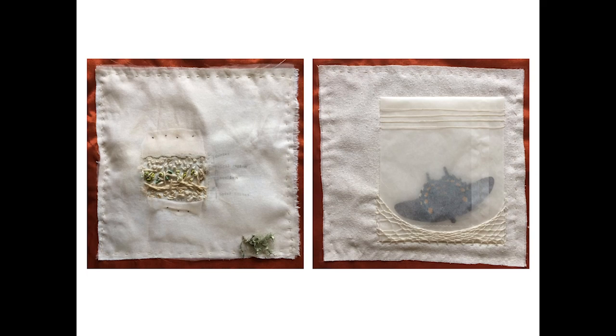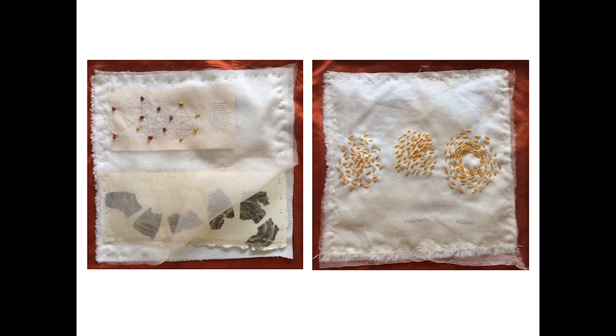I got to take my first Penland class last summer, Stitching as Drawing with Susan Brandeis. It gave me a wider vocabulary to work with. I made a science sampler as a way to mess around with different stitching ideas. The sampler on the right plays with a graph from Ian Cousins' lab at Princeton, depicting three different kinds of schooling behavior: swarm, polarized, and milling.